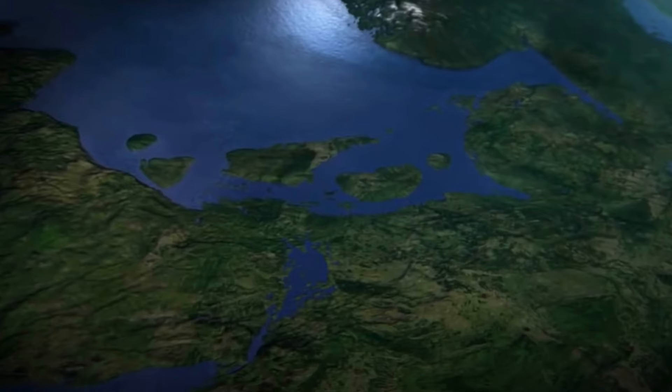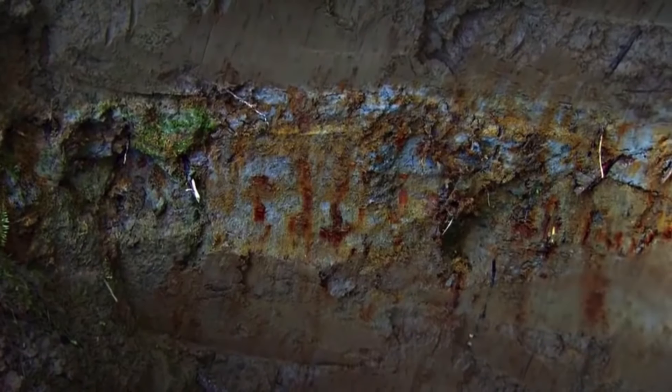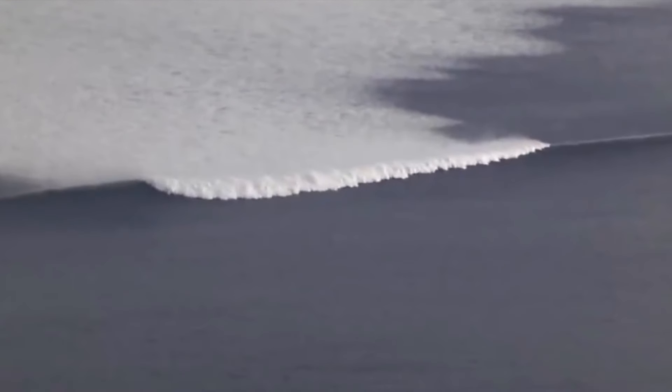Amazingly, we also know the time of year when the tsunami struck, and that's thanks to fruit stones that were discovered in tsunami sediments. It happened during the autumn, around late October — a true Halloween nightmare for so many people.